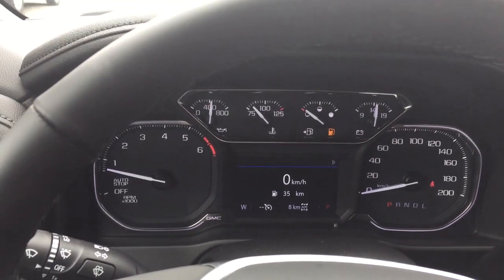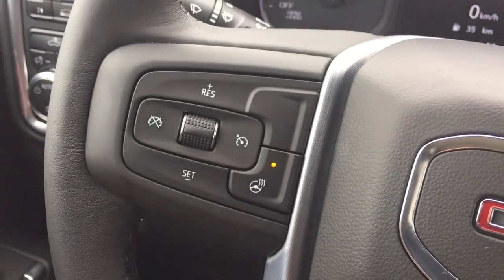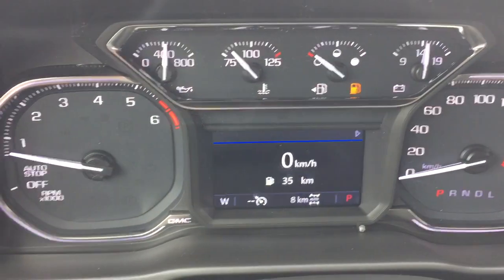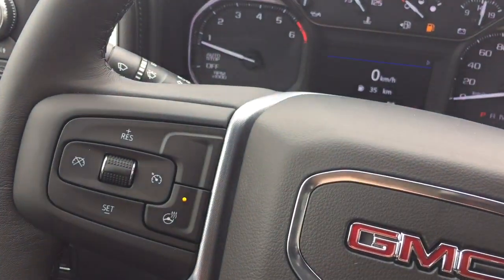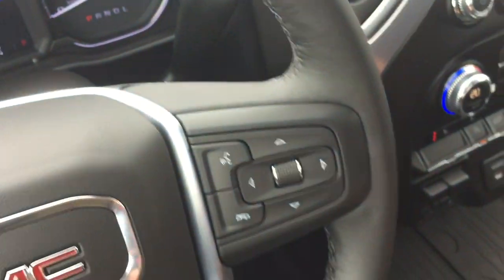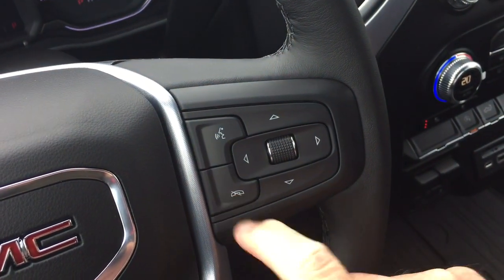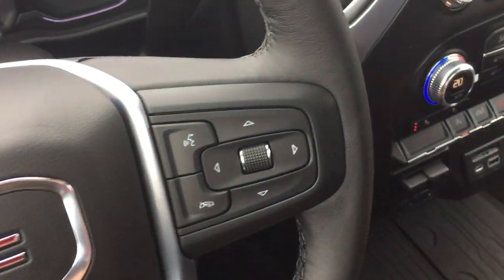We're going to work our way inwards from left to right. You've got the leather-wrapped steering wheel which is heated — you can turn that on and off. Headlights, turn signals, and intermittent wipers are on the left-hand side. You've also got the cruise control there. Got the gear shifter with tow haul, hands-free calling and voice command in the driver information center menu, and volume control behind the steering wheel as well.